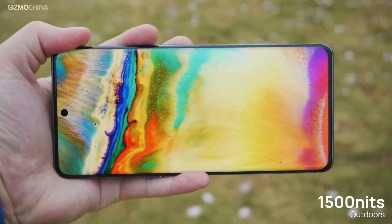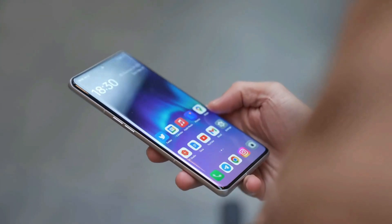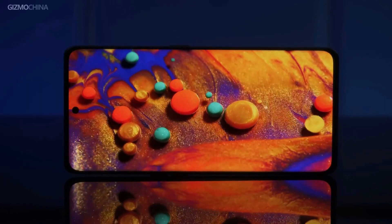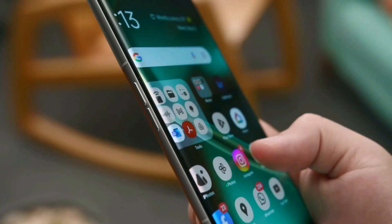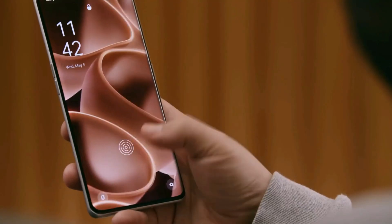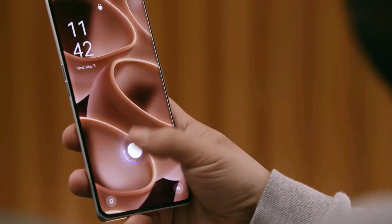Colors are fantastic, and you can fine-tune your preferred color style from the settings. Watching content on this display is an absolute pleasure. Curved screens aren't for everyone, but Oppo's palm rejection and navigation gestures work smoothly, making it a seamless experience.